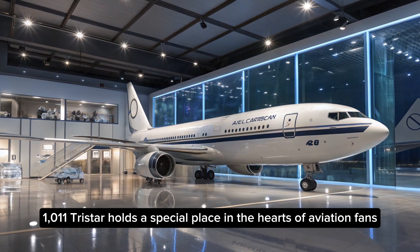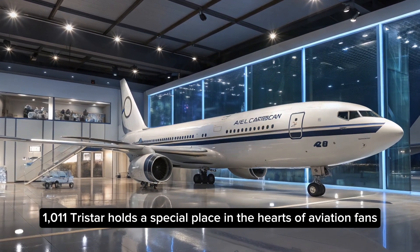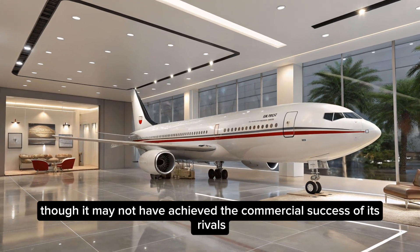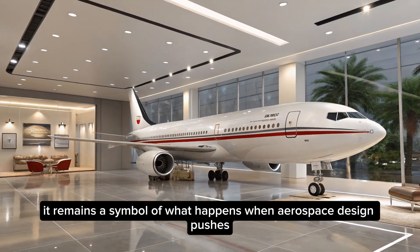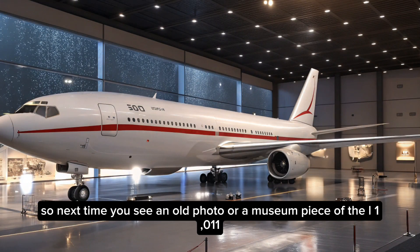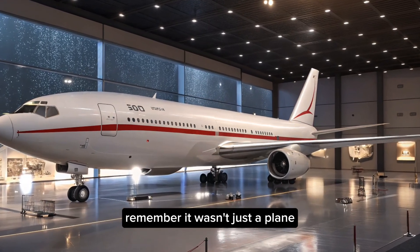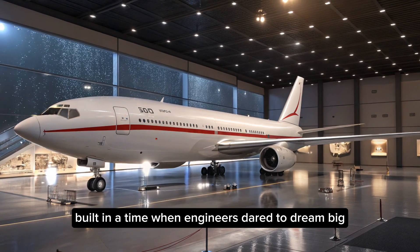Today, the L-1011 TriStar holds a special place in the hearts of aviation fans. It represents a bold chapter in Lockheed's history, marked by ambition, innovation, and resilience. Though it may not have achieved the commercial success of its rivals, it remains a symbol of what happens when aerospace design pushes the boundaries of possibility. So next time you see an old photo or a museum piece of the L-1011, remember it wasn't just a plane — it was a glimpse into the future of aviation, built in a time when engineers dared to dream big.